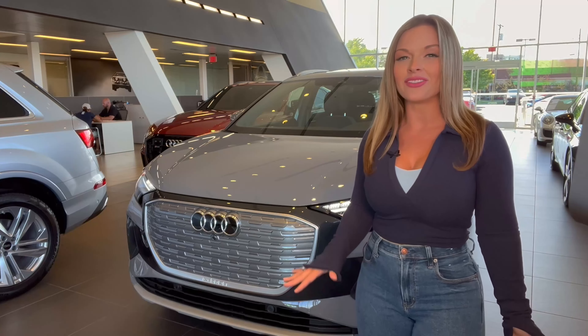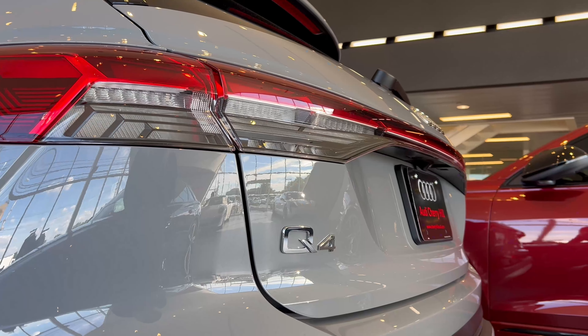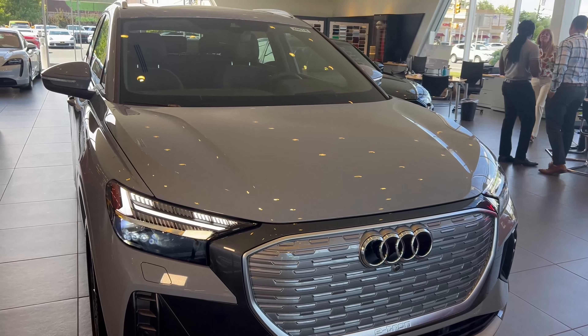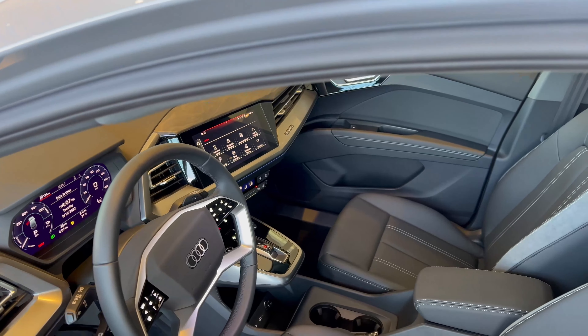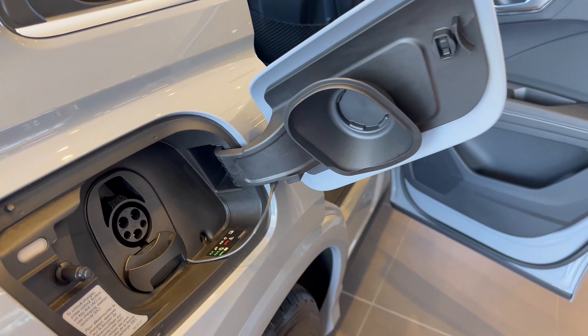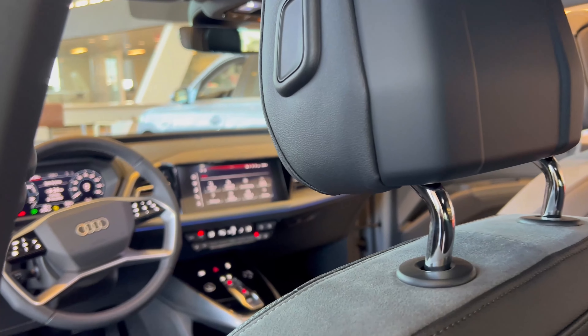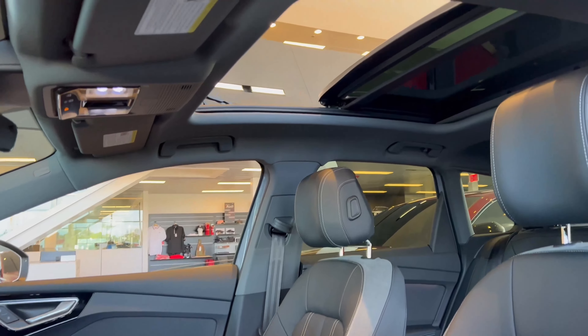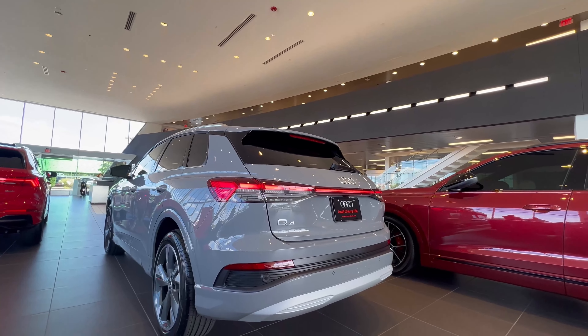Recap and rating time now for this all-new Q4. Exterior is stylish and makes a bold statement: 9. Interior is modern, comfortable, and luxurious: 9.5. Electric performance is an 8.5. It offers a range of up to 241 miles, so we'll rate it an 8 in the range department, and overall value we'll rate it 9. That results in an SUVs.com deal score of 88 out of 100.